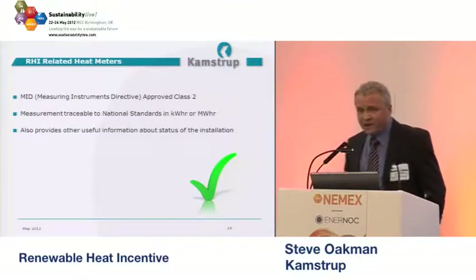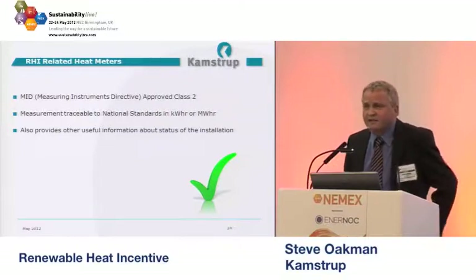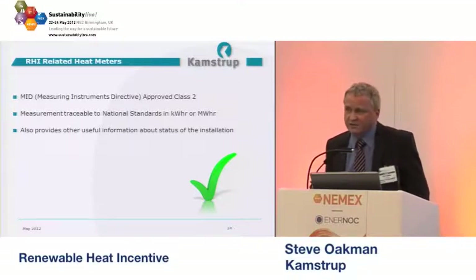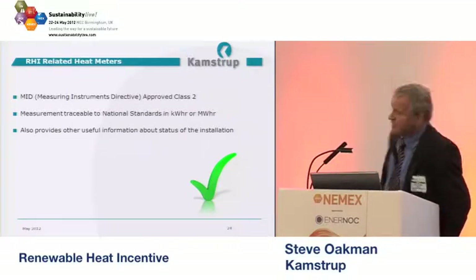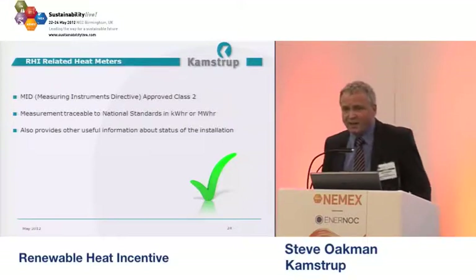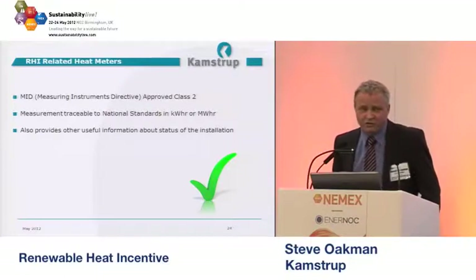Various countries throughout Europe don't necessarily use a class 2 meter — they may use a class 3 meter. So we're actually taking the accuracy up a little bit tighter here in the UK, leading the way as it were. A heat meter is calibrated in kilowatt-hours and megawatt-hours, rather like an electricity meter. But there's a lot of other information that you can get from a heat meter which will be of use to you and help with your installation.